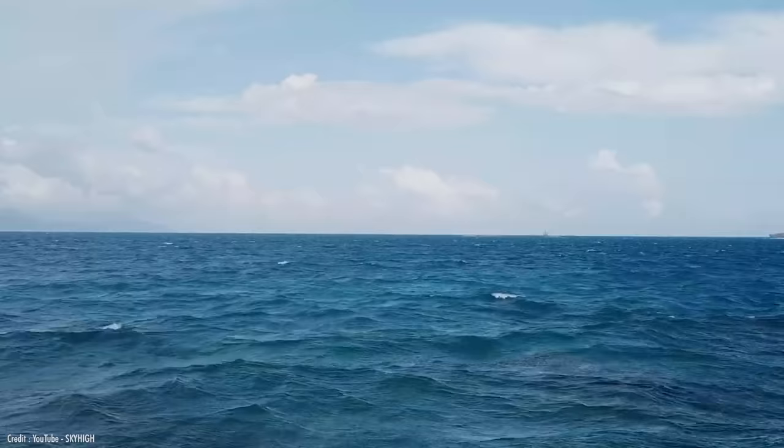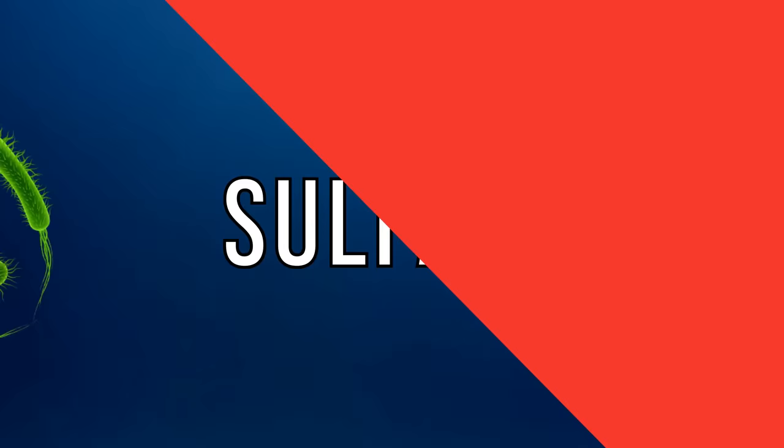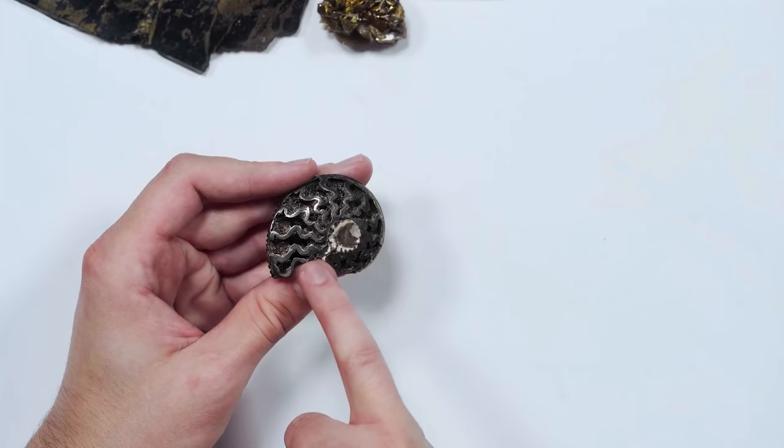On top of that, the water needs to be anaerobic — that is, low in dissolved oxygen. You'd also need the presence of large quantities of sulfate-reducing bacteria, which happen to love oxygen-deficient water. Lastly, you need reactive iron in the water as well. These little guys convert the sulfates present into sulfides, which can then diffuse into the trilobite, ammonite, or whatever organic material happens to be down there. Then, eons later, we're left with a glittering metallic preservation of something that swam the seas millions of years ago.